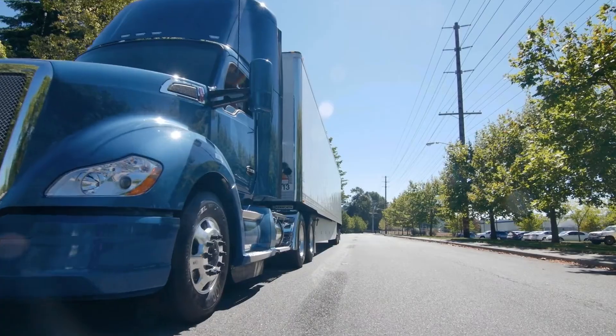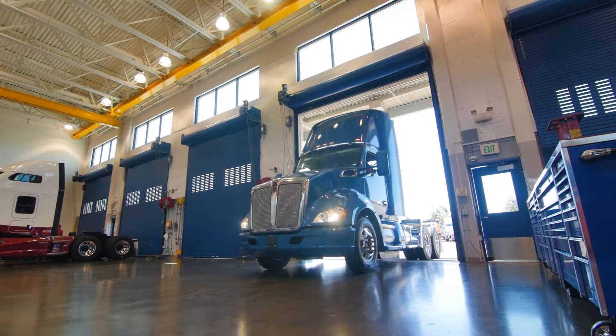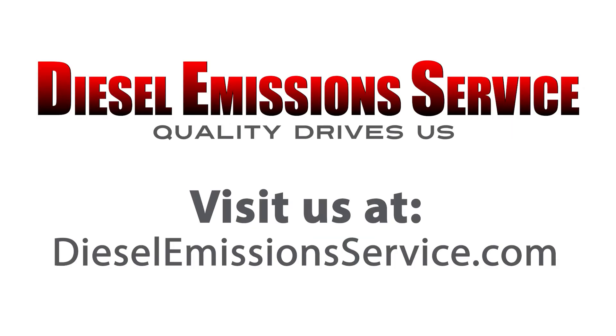We recommend that this is done during the yearly DPF service while the truck is out of service. It is a one-hour process and requires an oil change. If you would like to have your EGR inspected and serviced at one of our locations in California, visit us at DieselEmissionsService.com.